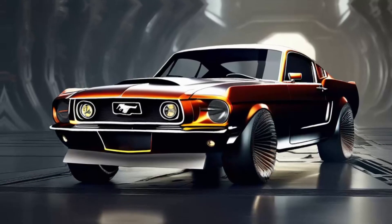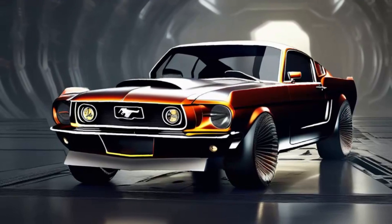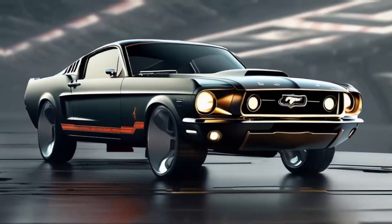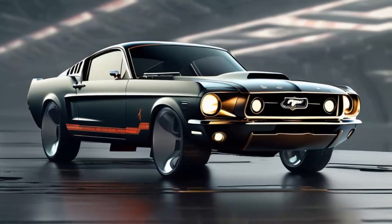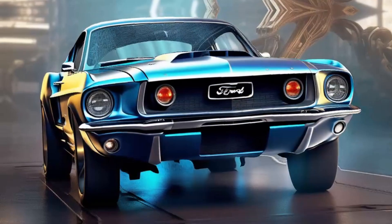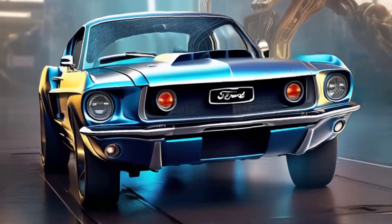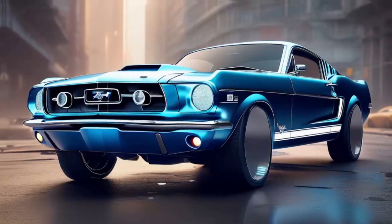Picture this bad boy: raw power and unadulterated style wrapped up in a sleek, streamlined package that'll make your heart skip a beat. This ain't just some cookie cutter Mustang — it's a custom creation born from the mind of a man who knew a thing or two about making cars go fast. Under the hood there's a fire-breathing monster ready to unleash its fury — a high-performance V8 engine that'll make you feel like you're riding a mechanical bull at full tilt.